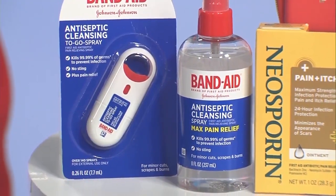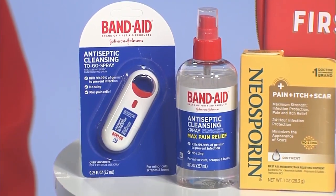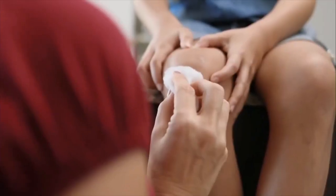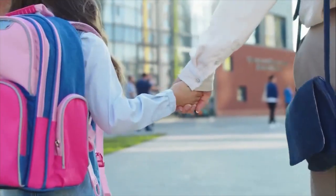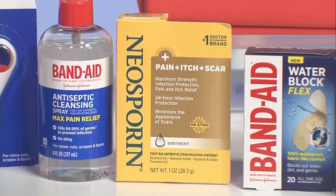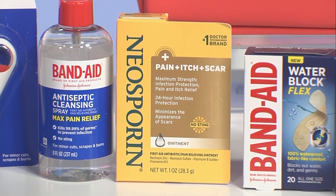Let's say your kids are really upset — they got a boo-boo, they fell down. You want to calm them down and know that this can be a pain-free experience. One of the things I rely on is the Band-Aid brand pain-relieving antiseptic wound cleansing spray. That's going to help clean out the wound, relieve the pain of minor cuts and scrapes, and it's a no-sting spray — kids love that. It contains a first aid antiseptic that kills 99% of germs. Then when it comes to scarring, rely on the Neosporin Plus Pain, Itch and Scar Antibiotic Ointment — it minimizes the appearance of scars, has maximum strength pain and itch relief, no-sting formula, and provides 24-hour infection protection.